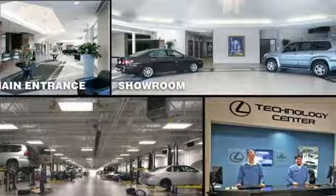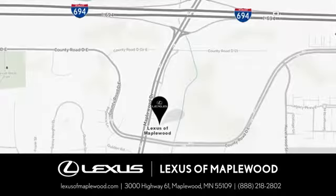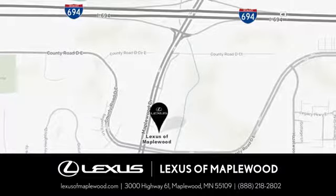Hurry in today and see it for yourself. Experience luxury at its highest level. Conveniently located at 3000 US Highway 61 in Maplewood, Minnesota.